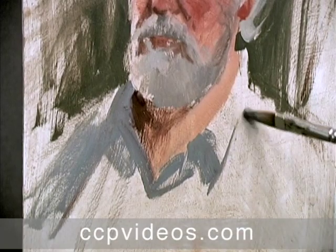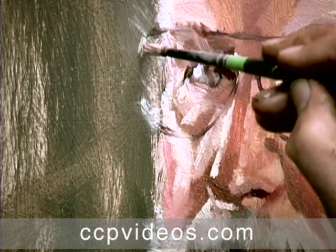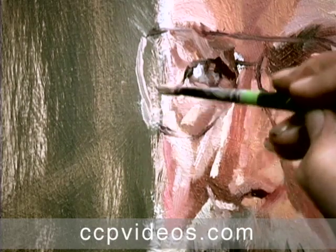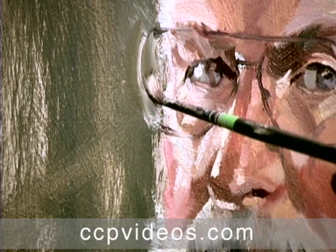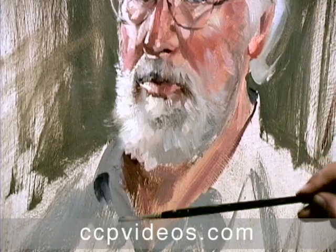Craig finishes the workshop with a wealth of strategies for refining detail. You'll learn to capture fine lines and cast shadows as he adds glasses to the portrait, and to regroup and repair when you make a mistake. Craig will help you develop a confident economy of brushwork as you learn his rapid, rewarding approach to painting.